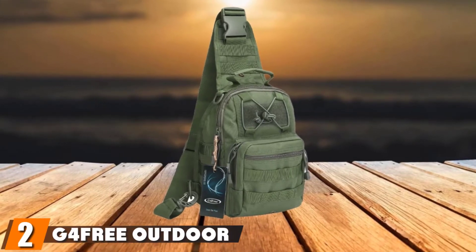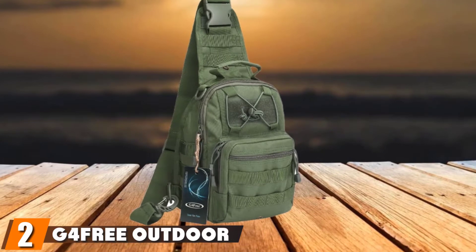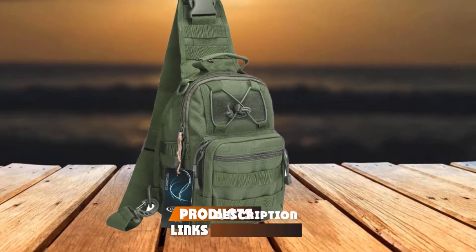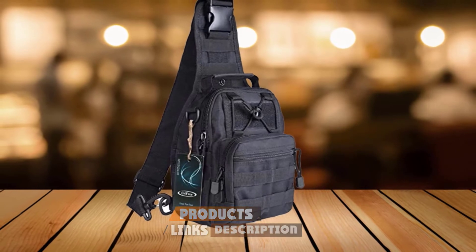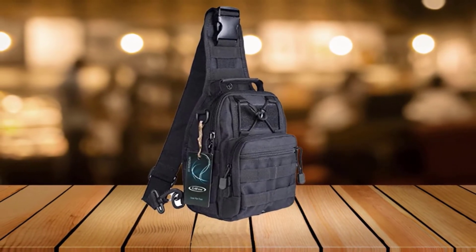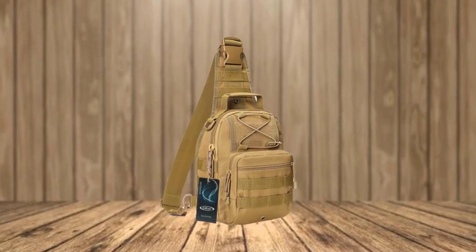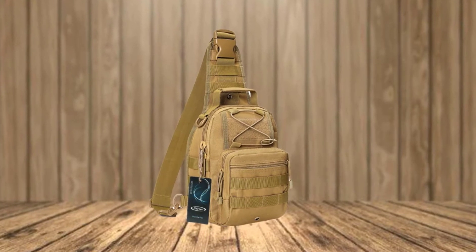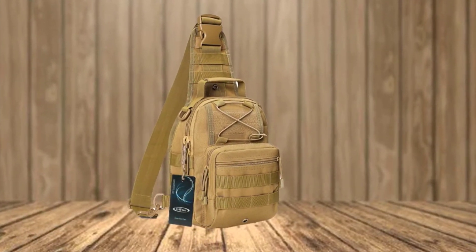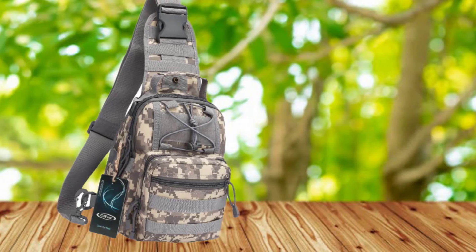Moving on to number two, we have the G4 Free Outdoor Military Sport Tactical Sling Bag Backpack. The tactical sling bag from G4 Free is one of the best compact and multipurpose bags on the market. It has a sturdy construction coupled with a stylish design, and is made of 600D polyester fabric which ensures water resistance and durability. It comes in seven different colors, letting you choose either a military or a low-profile outlook.